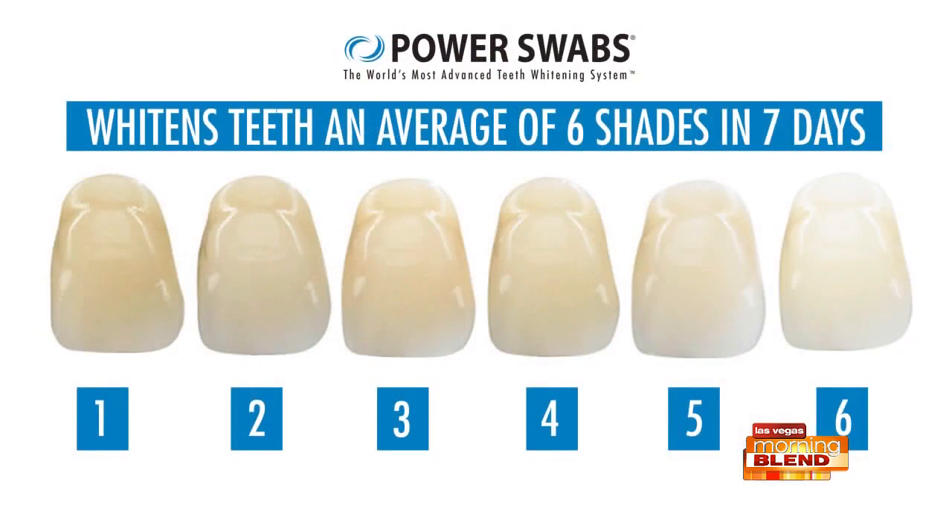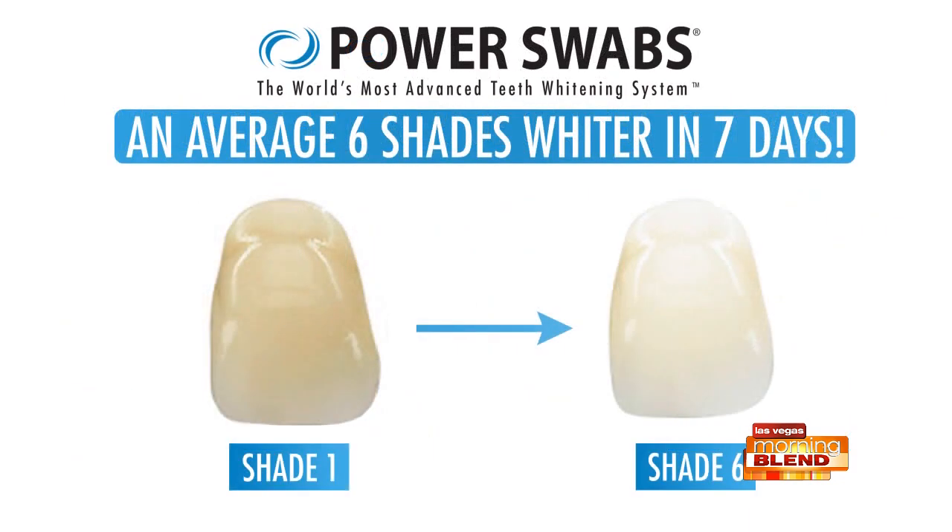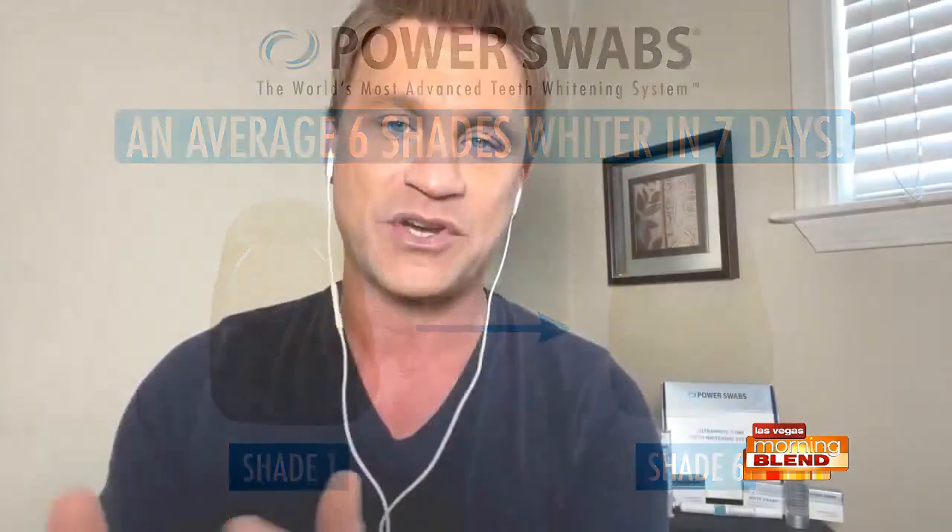The whitening swab is another two minutes, and you're allowed to double-dip to get all the solution — get in there and do the full two minutes. In less than five minutes total, as shown on the shade chart on screen, you'll get on average two shades whiter per session. You only do this once a day for seven days and get six shades whiter. Best part: results last up to six months. This is literally changing the way we whiten teeth.